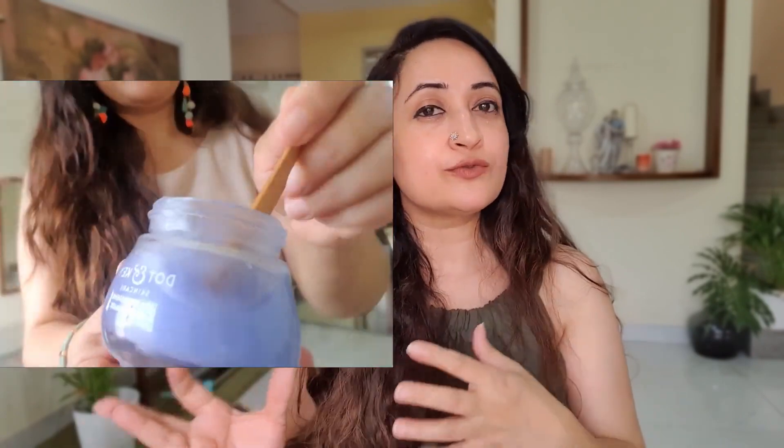You could also use an AHA sleeping mask — gentle exfoliators. The Dot and Key sleeping mask is very good. You could also use an exfoliator from the Minimalist if you like it. I prefer the exfoliator from Deconstruct — it has better hydration, and that's what you require during this time.